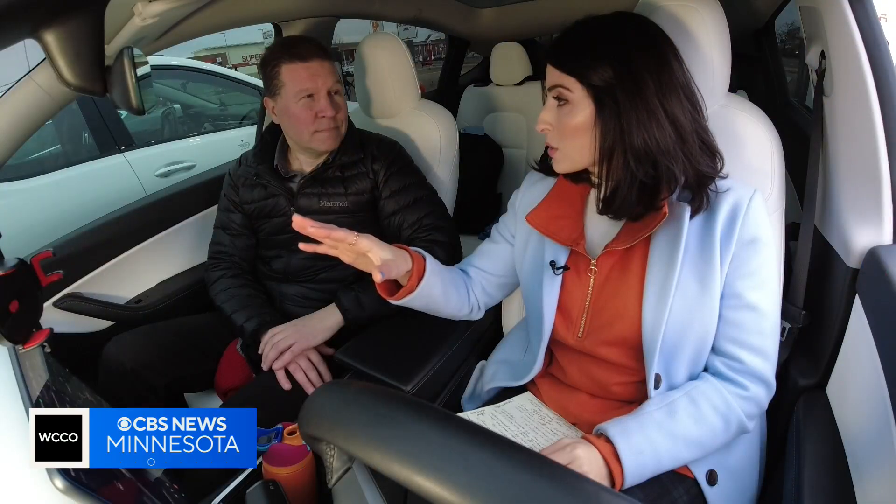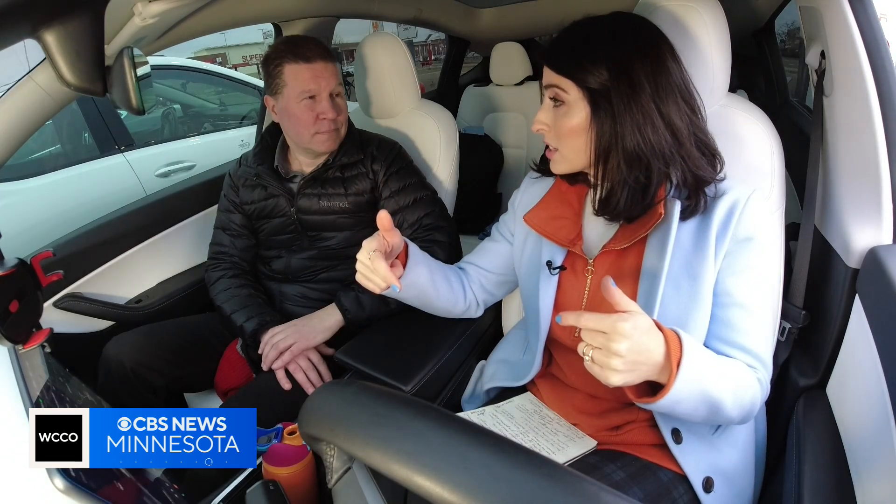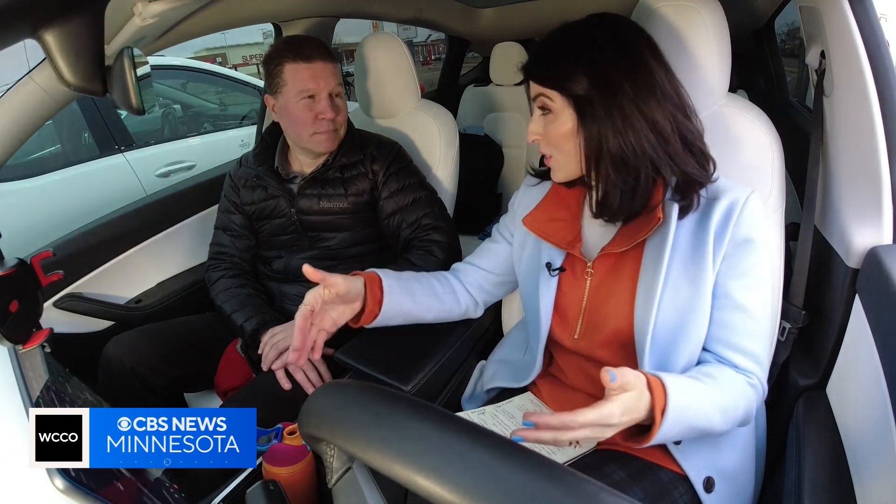While we top up, EV consultant Juka Kukkonen walks us through some of the basics. This car will automatically heat up the battery, and that will make it charge faster.